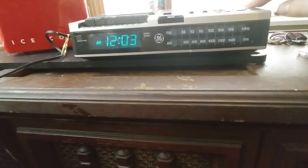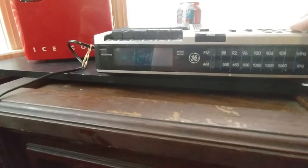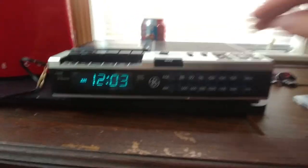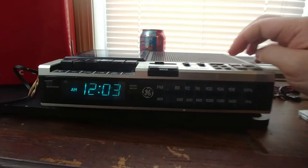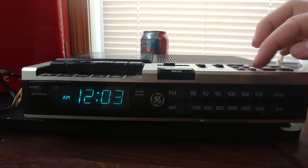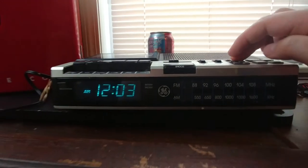Anyway, you've got the brightness control — that's very dim. Let's see how the time set does: forward fast and slow, reverse fast and slow.